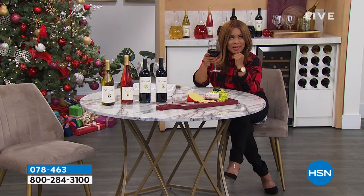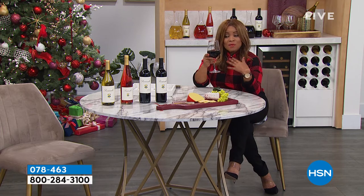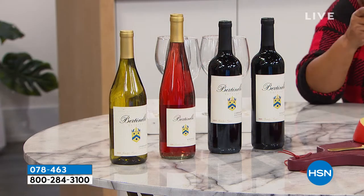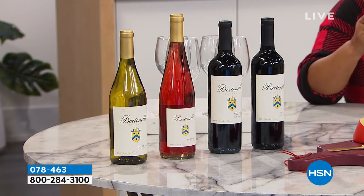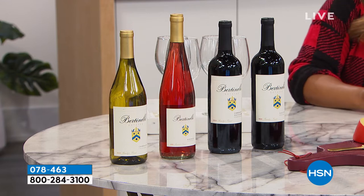We launched these wines just about a month ago and they were super incredible. I actually ordered them and had them for Thanksgiving. You'll choose whether you'd like the reds or the whites — the whites are incredible if you love whites, and of course the reds are delicious. They're all award-winning and going to be at a fabulous value. So for the wine lovers in your life or the person that loves to host, what a great gift.